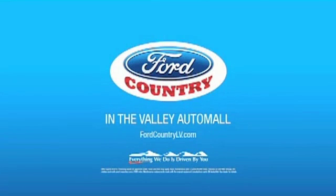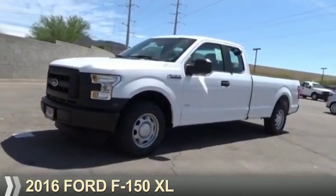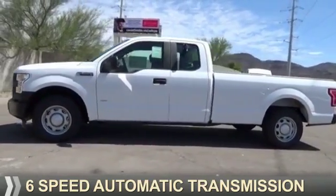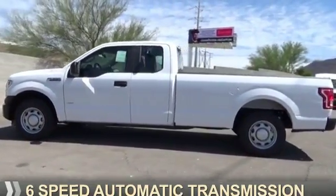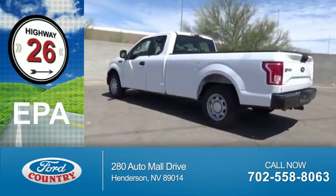Visit Ford Country in the Valley Auto Mall today. Presenting the 2016 Ford F-150. It's powered by a six-cylinder engine and a six-speed automatic transmission. Great fuel efficiency — saves you money by requiring fewer trips to the gas station.